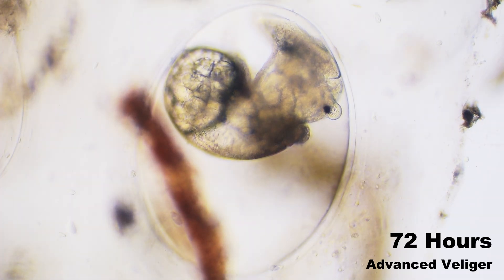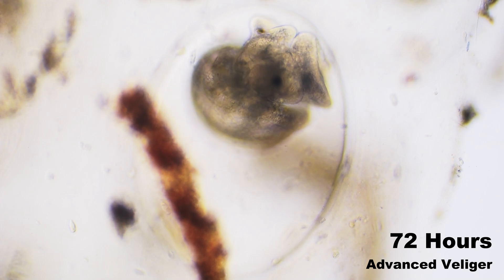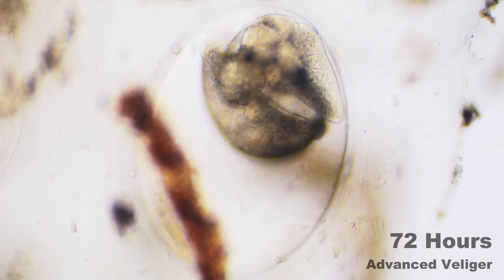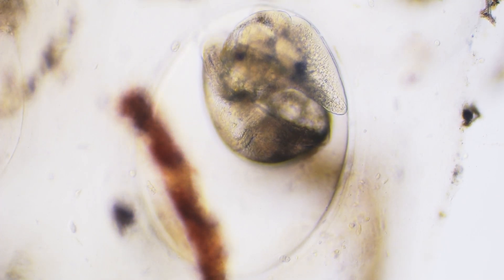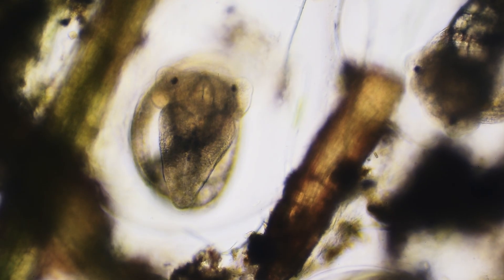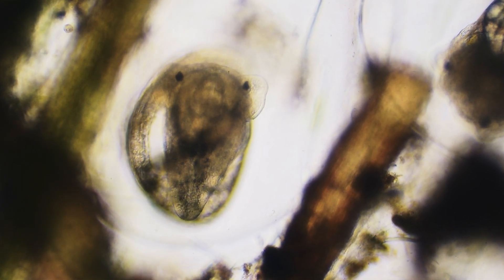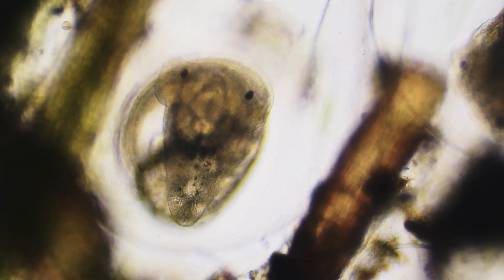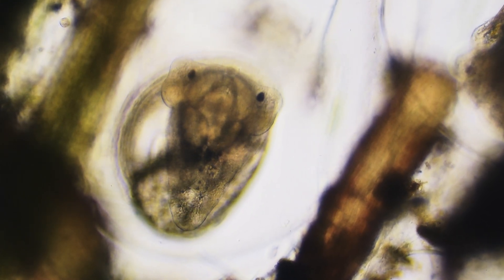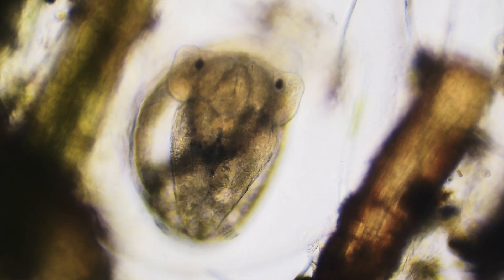At 72 hours, our snail embryo has reached the advanced veliger stage. The shell is now well-formed and covers much of the body, providing the protection the snail will need throughout its life. Dark, pigmented eyes have developed and are clearly visible, allowing the embryo to sense light even before hatching. Antennae are beginning to extend from the head region, preparing for their future role as sensory organs.